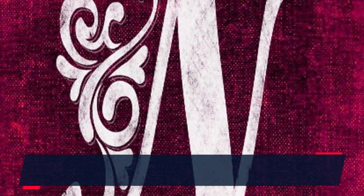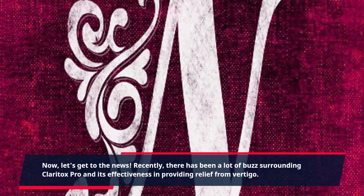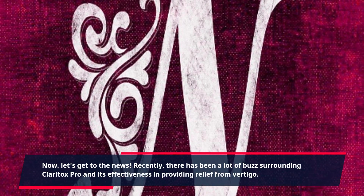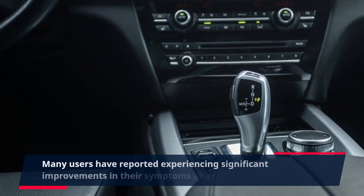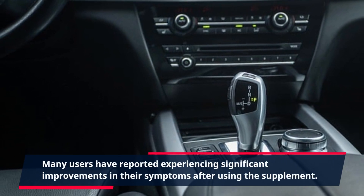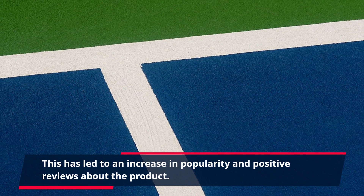Recently, there has been a lot of buzz surrounding Claritox Pro and its effectiveness in providing relief from vertigo. Many users have reported experiencing significant improvements in their symptoms after using the supplement. This has led to an increase in popularity and positive reviews about the product.